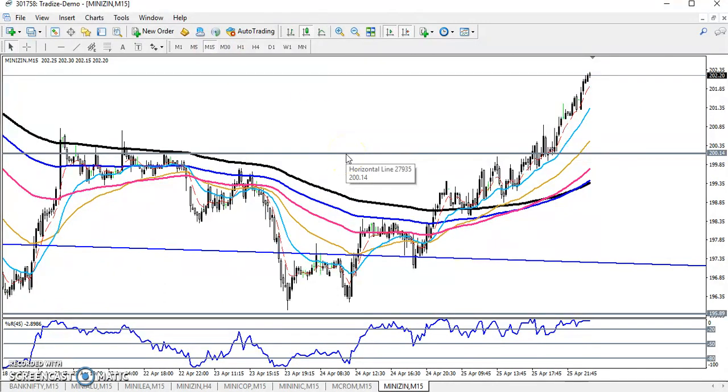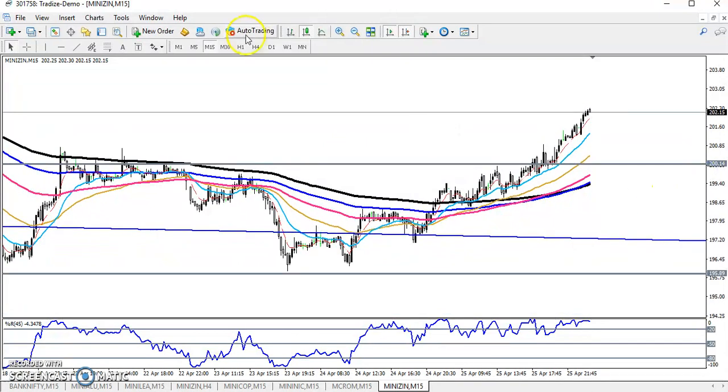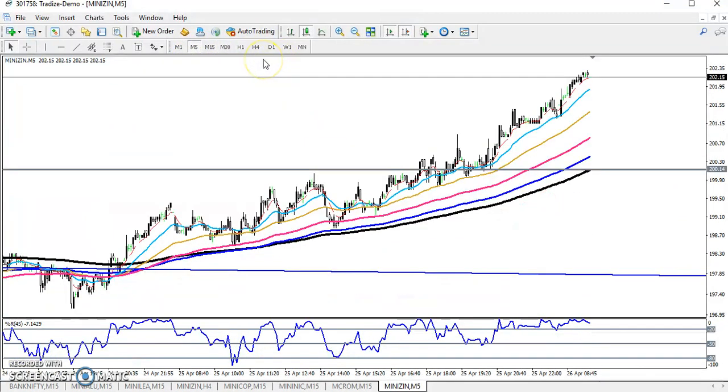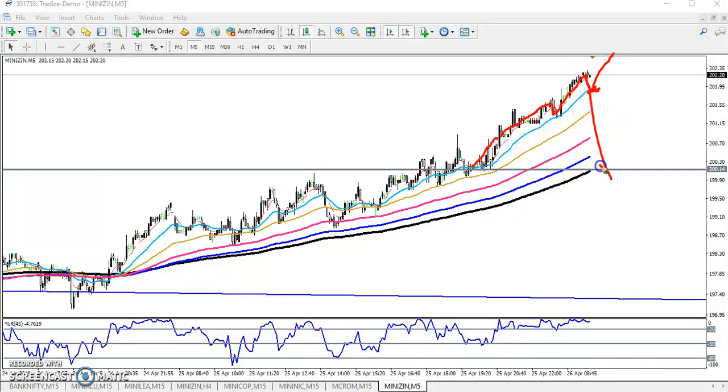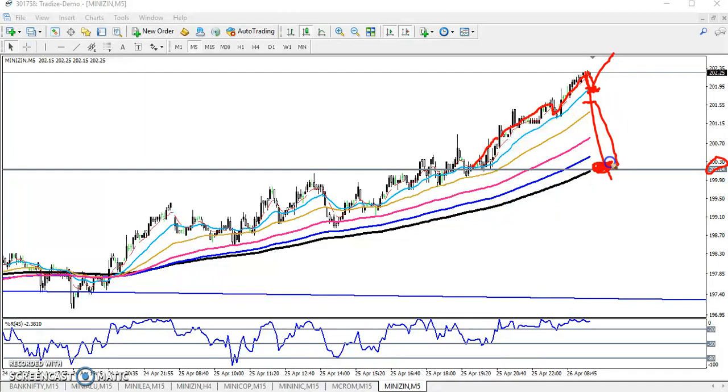Now let's look at a smaller timeframe for buy and sell entries. The market is not giving any easy chances to enter right now. You can see the price is continuously following the 20 moving average. We are expecting: if price again retests toward the 20 moving average, we can go for a buy. Or else, if price retraces toward the neckline around 200, you can enter there — just place your stop loss just below — and if price retraces toward the neckline, you can look for a buy near the 200 moving average level.